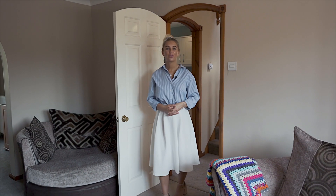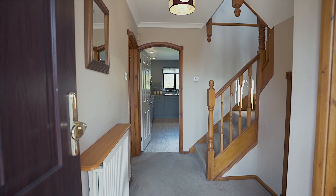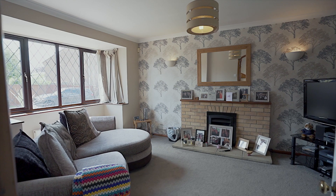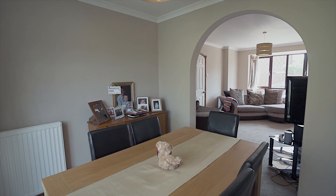As you enter this property, you're greeted with a spacious hallway leading off to your downstairs WC, kitchen, stairs rising to the first floor, and this large living dining space with a bay window to the front and sliding doors to the rear leading off to your conservatory.